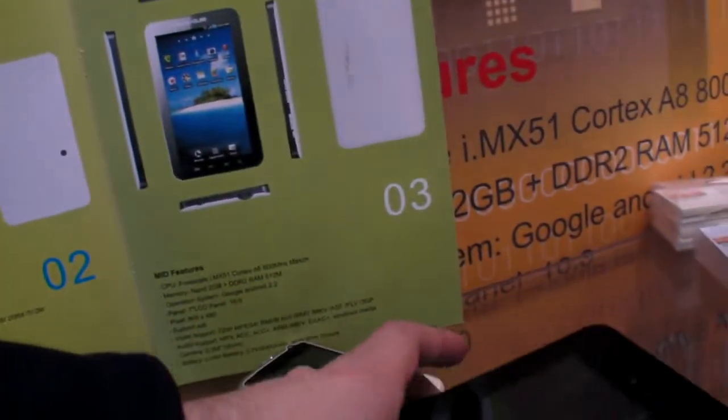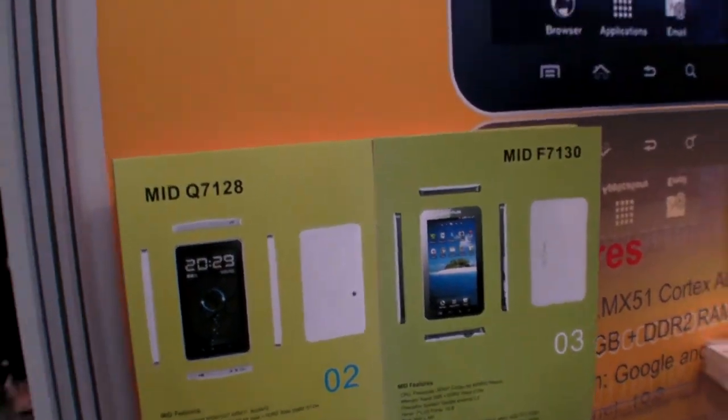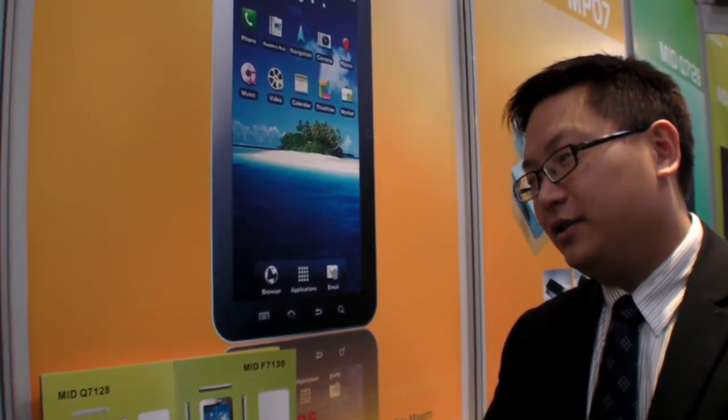The suggested retail price is €199 for the Freescale model and €249 for the Qualcomm model. They're shipping in the middle of March and are ready to go.